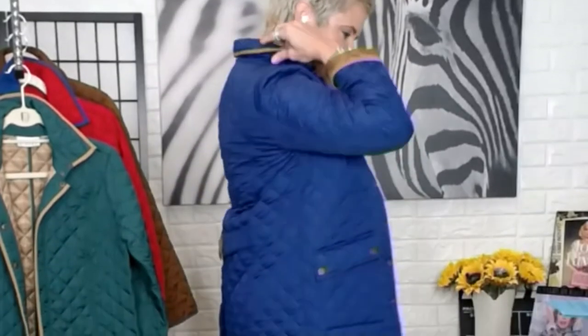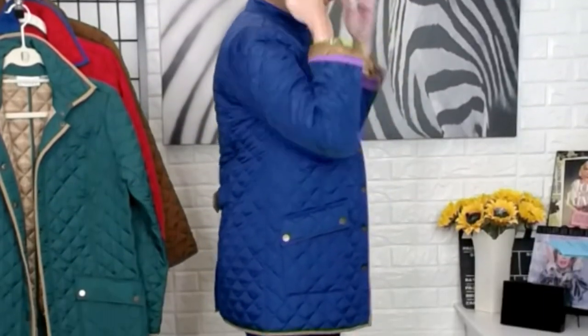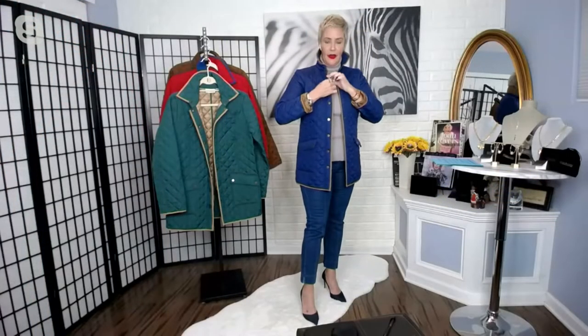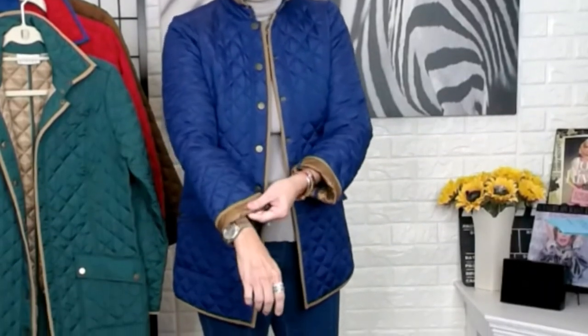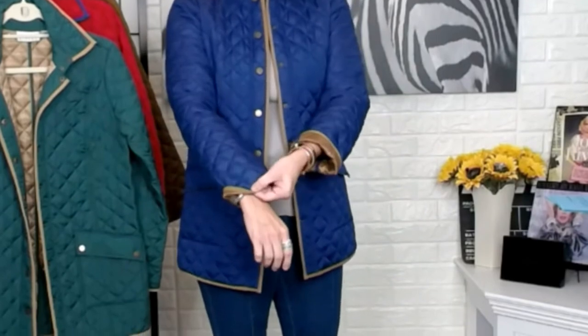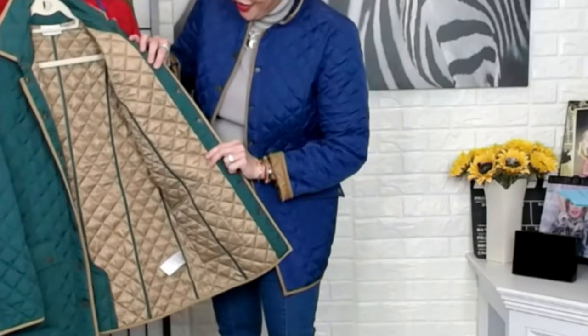Let's talk about this fabulous diamond quilted barn jacket — 100% polyester, beautifully lined with contrast trim, all done in a faux suede. We're seeing that faux suede on the back of the collar, on the edge throughout the piece, along the cuff. And then a beautiful contrast inside. So if you are petite and you like to roll up your sleeves, you're showing just a little bit of that beautiful contrast detail.